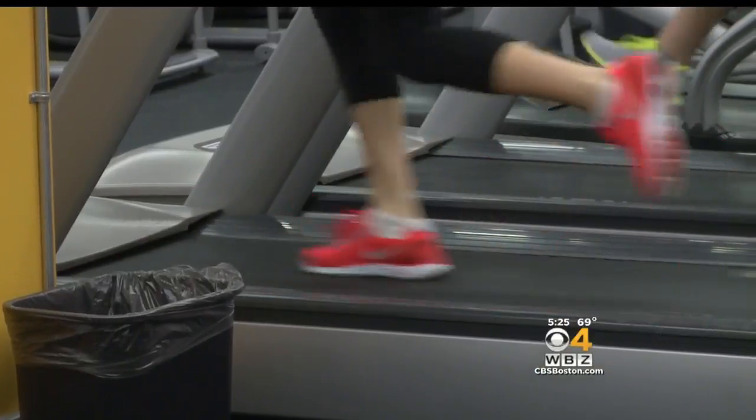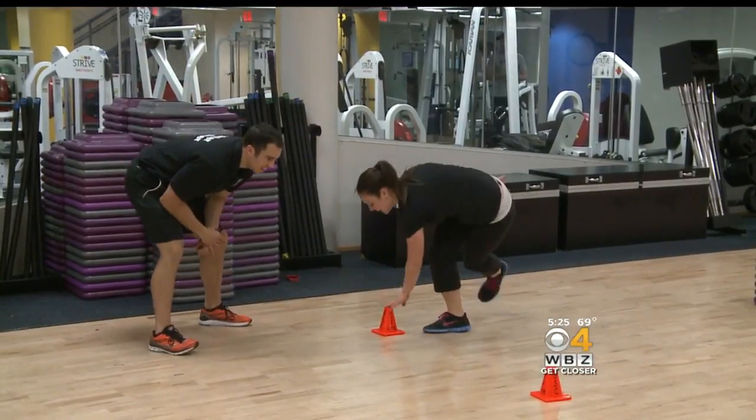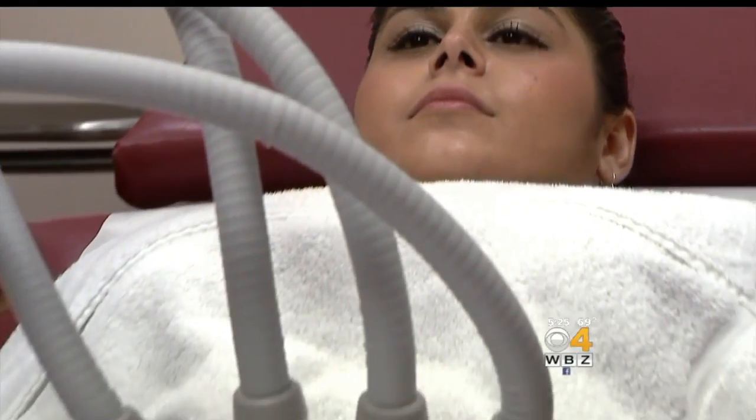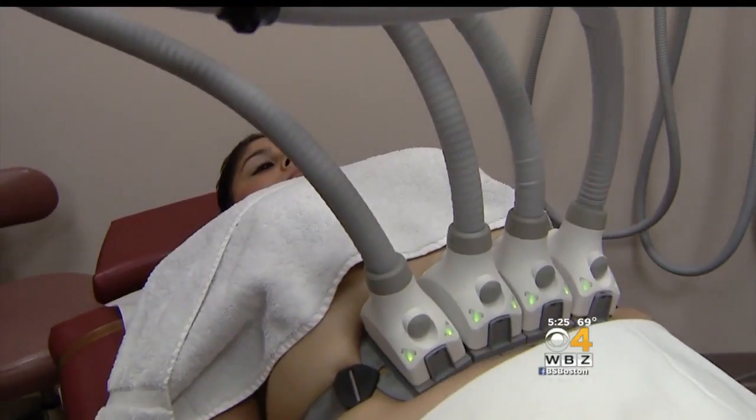But these treatments don't replace your workout and should not be used for weight loss. In fact, diet and exercise, if they were invented after these devices, would be considered miracle cures because they work much more effectively — and they're going to help your health. The effects are not immediate, taking up to two to three months, but dermatologists say they're perfectly good alternatives to going under the knife.